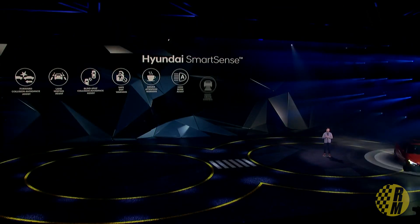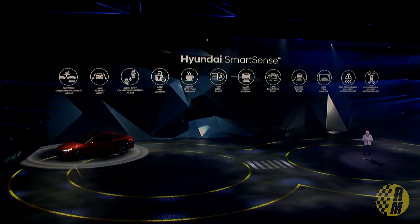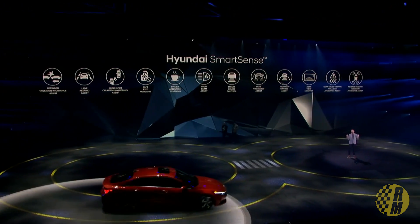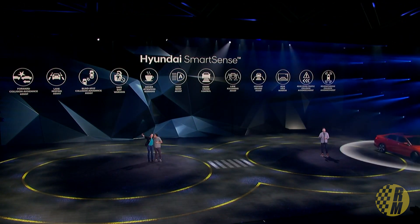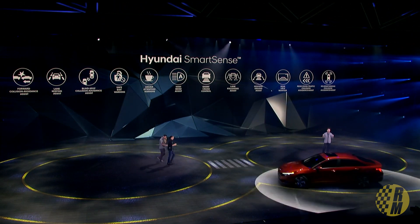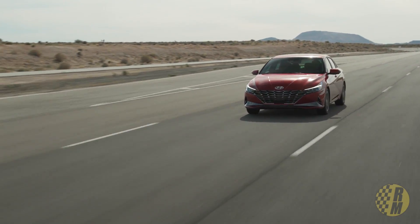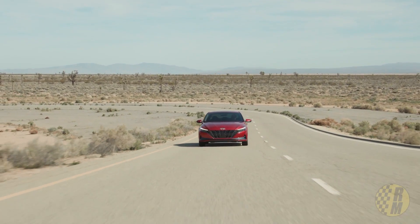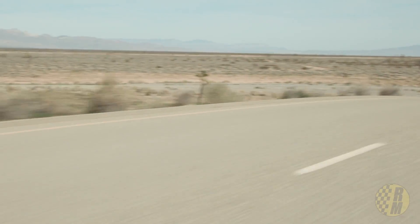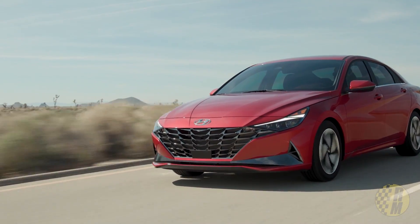It's got a whole host of standard safety features — Hyundai calls it Smart Sense. Standard features include forward collision assist, lane keep assist, lane following assist (which keeps the vehicle in the center of the lane and follows the car ahead), high beam assist, and a driver attention warning. Optional safety features include blind spot collision avoidance assist, rear cross traffic collision avoidance assist, and smart cruise control. It's got a lot of features that are pretty competitive in this space.